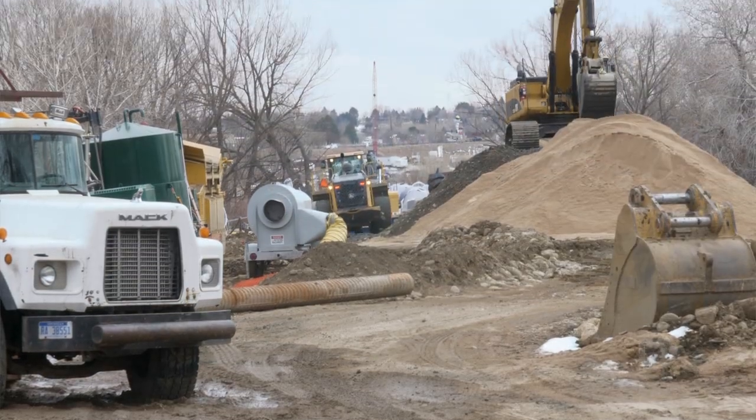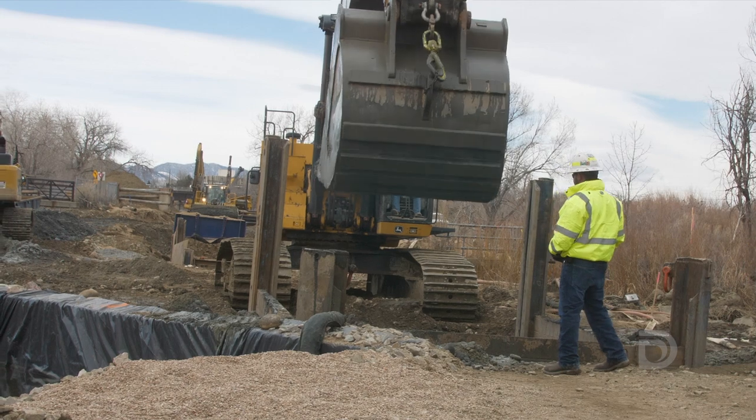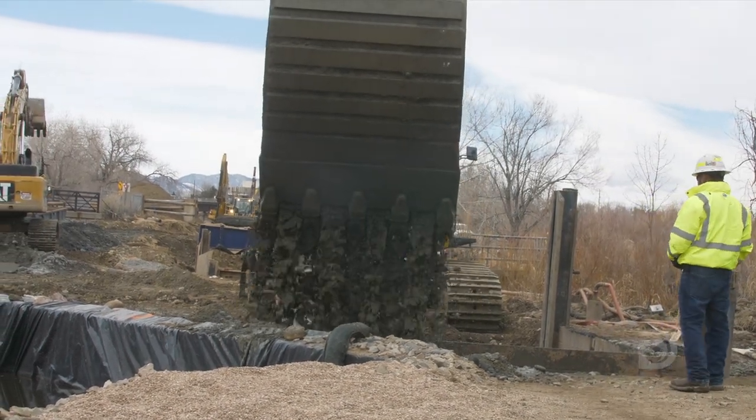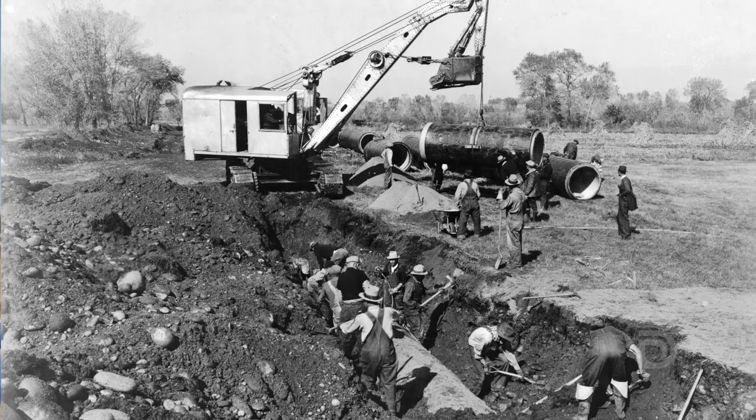This pipeline is important to our customers because it's going to carry approximately 20% of all of Denver Water's water to the city. Back when the original pipelines were installed, they had it easy — there was open field and you could lay a pipeline in a straight line from point A to B.